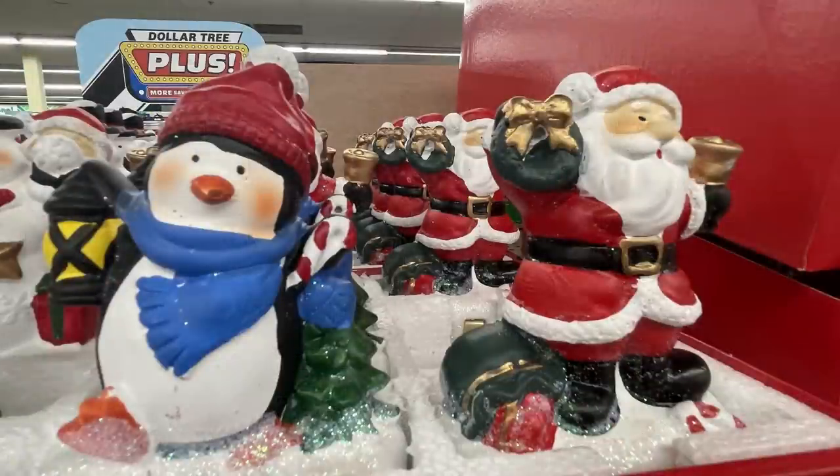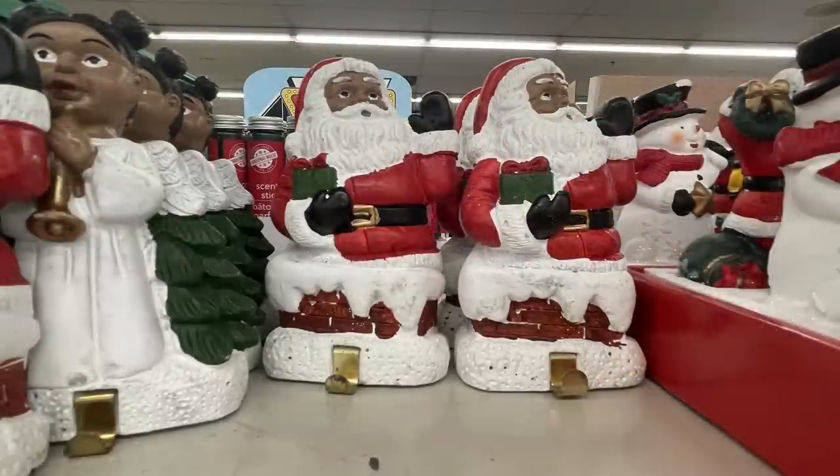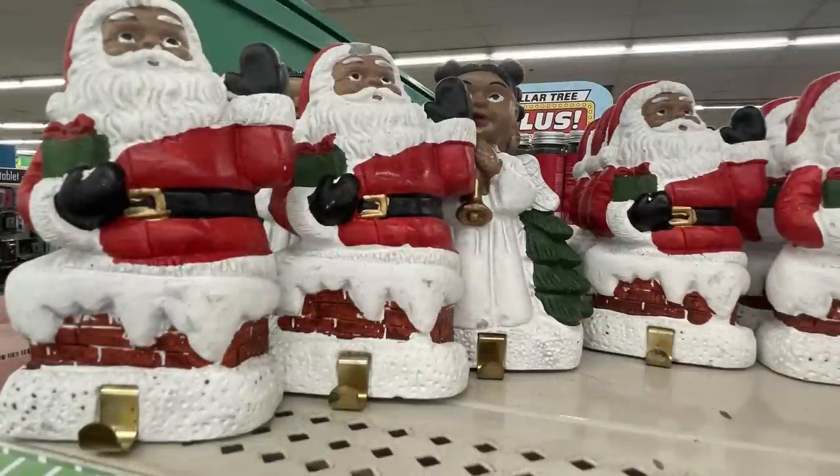There were the stocking holders — they had a whole bunch out this year: penguins, Santa, snowman, angels, quite a few different ones to choose from. I love that they're adding different skin tones so you can choose what fits for your family.